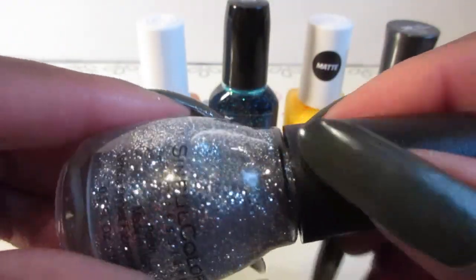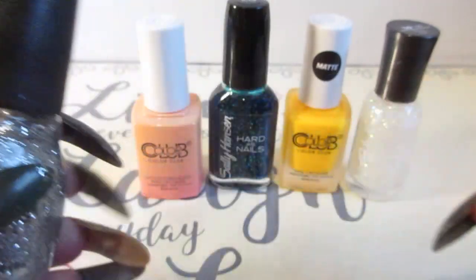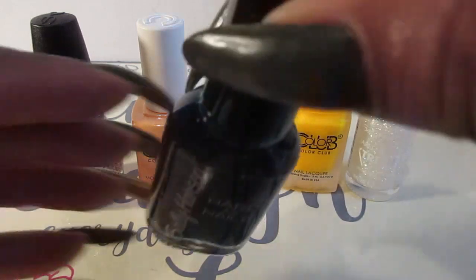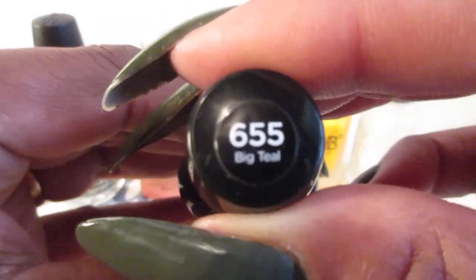You're probably going to have to apply maybe three coats to get it looking the way you want, but that's okay. I also picked up the Sally Hansen Hardest Nails 655 Big Teal — it's another glittery polish.